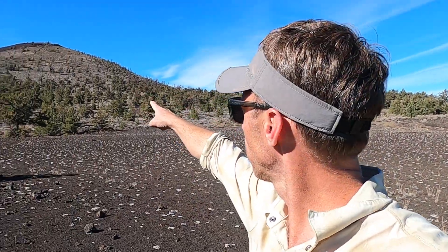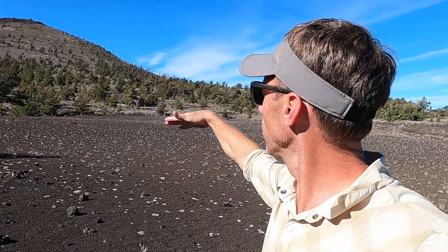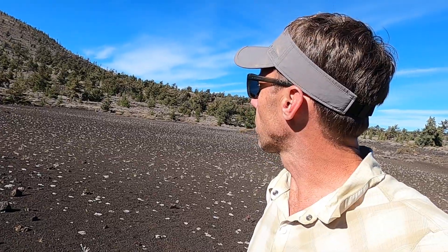I'm out in an area where the big hill kind of to my west here is Big Cinder Butte. This is the tallest cinder cone volcano in this part of the monument — it's about 700 feet tall.